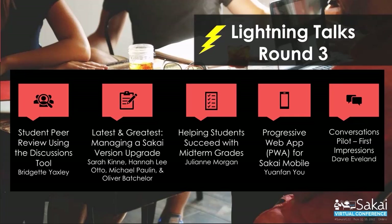I need to introduce the next group. John Schneider has indicated in the chat that perhaps the names I'm about to say need to be said with all caps. So please take what I'm about to say with all caps: the latest and greatest — managing a Sakai version upgrade — from Sarah, Hannah, Mike, and Oliver. Take it away.